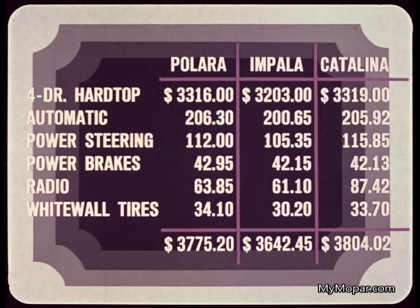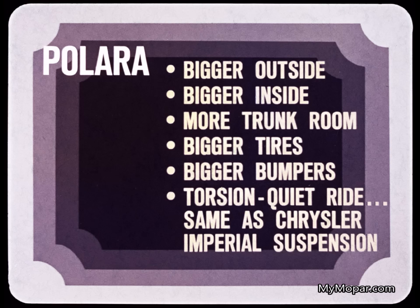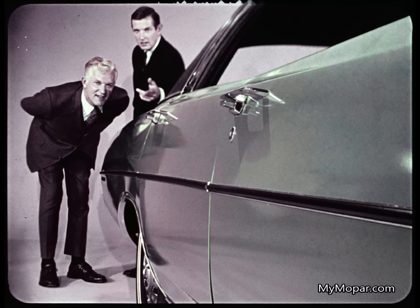When Polara, Impala, and Catalina four-door hardtops are equipped with popular options, Polara is $28.82 less than Catalina and is a lot more car than Catalina. Polara is $132.75 more than Impala, but that $132 buys a lot more car in every way. Polara is bigger on the outside, bigger on the inside, has more trunk room, bigger tires than Impala, bigger bumpers. And Polara has torsion quiet ride, which is the same as the Chrysler Imperial suspension system. In every way, Polara is just a great buy.